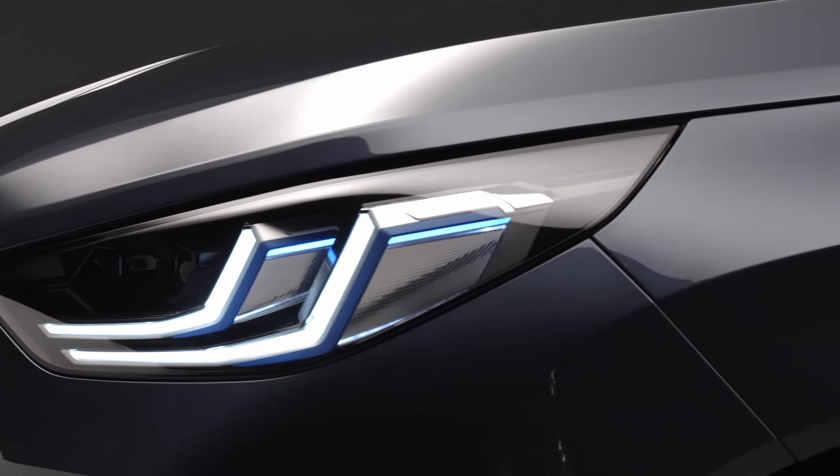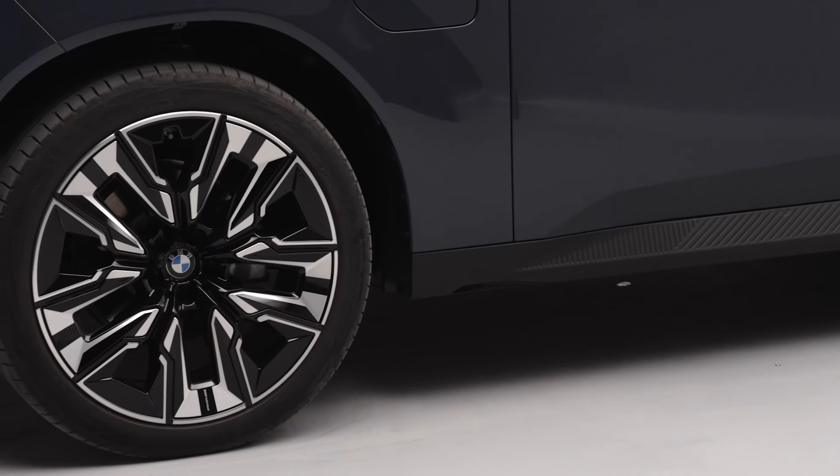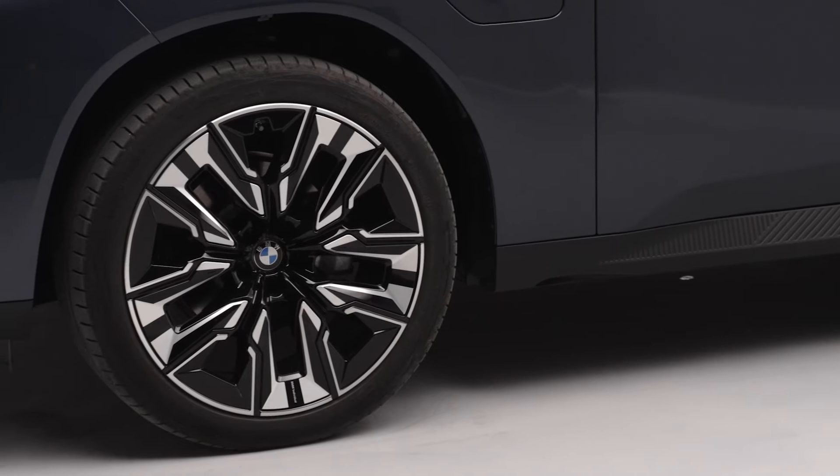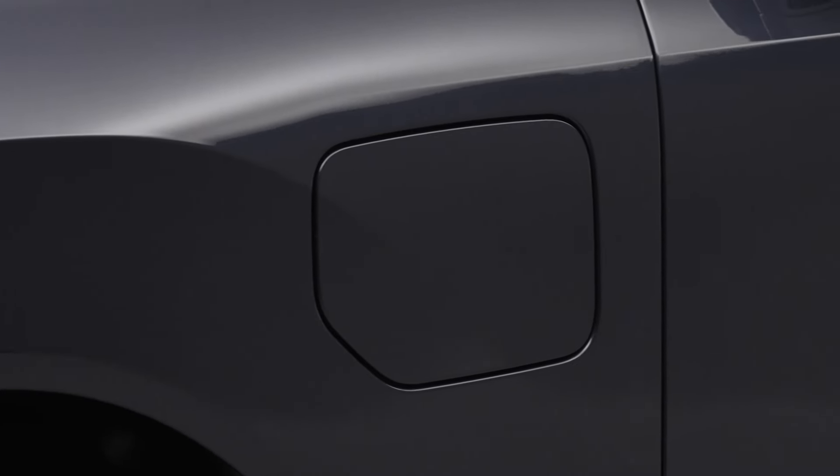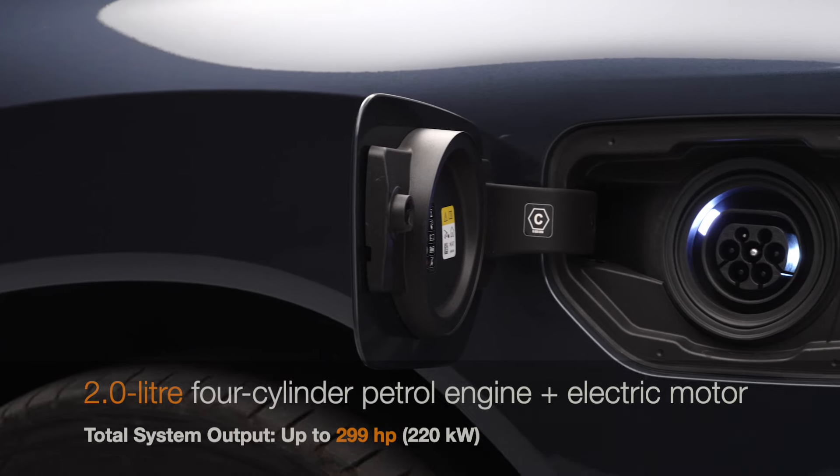Hey everyone, welcome back to the channel. Today we're diving into the all-new BMW X330 EX Drive, the ultimate plug-in hybrid sports activity vehicle that's redefining efficiency and performance. Let's get started.